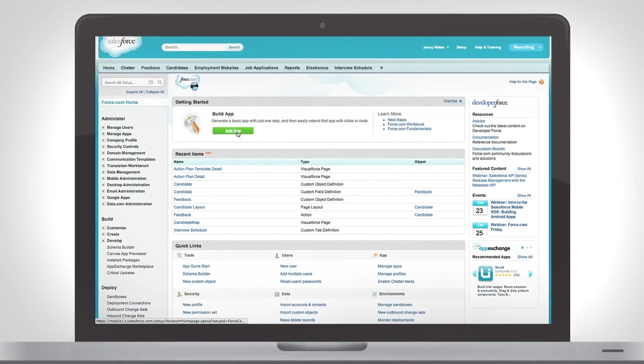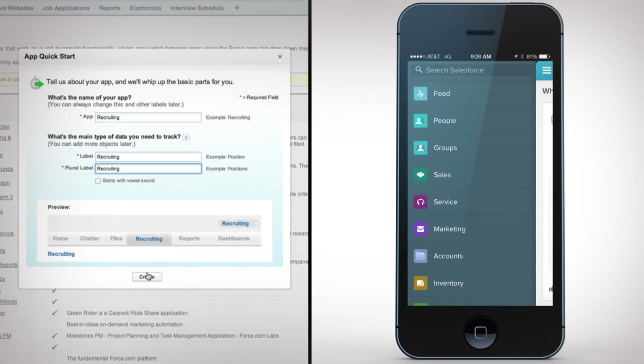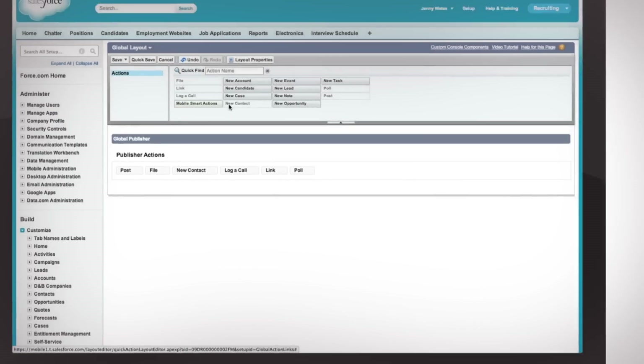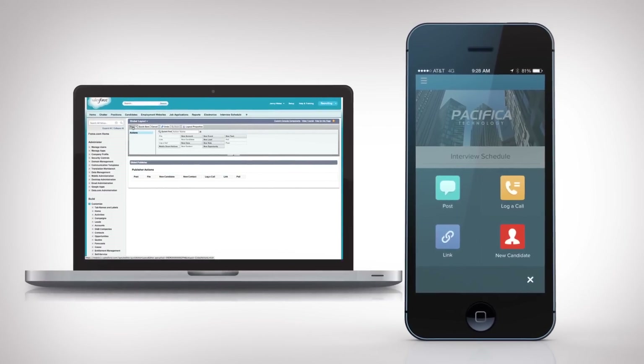Creating an app is simple and done in minutes. Just click, customize settings, then drag and drop — instantly creating actions tailored to any role.